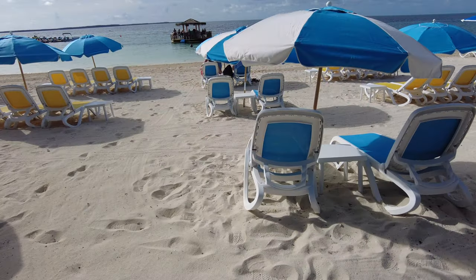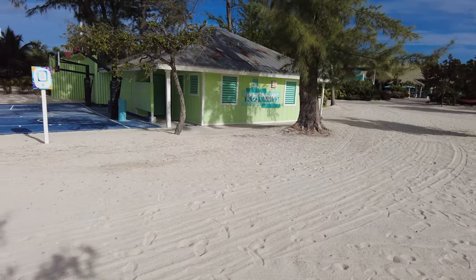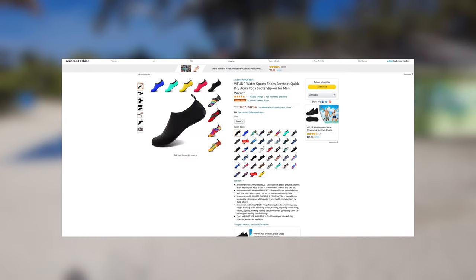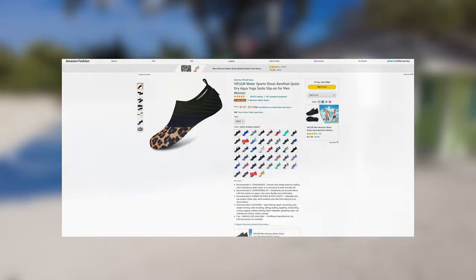I'd also recommend getting some water shoes. The beach is very soft but it can get very hot, especially if you're there in the winter. We have links to some of the ones we use in the description below, so if you're interested go ahead and click on one of the links.